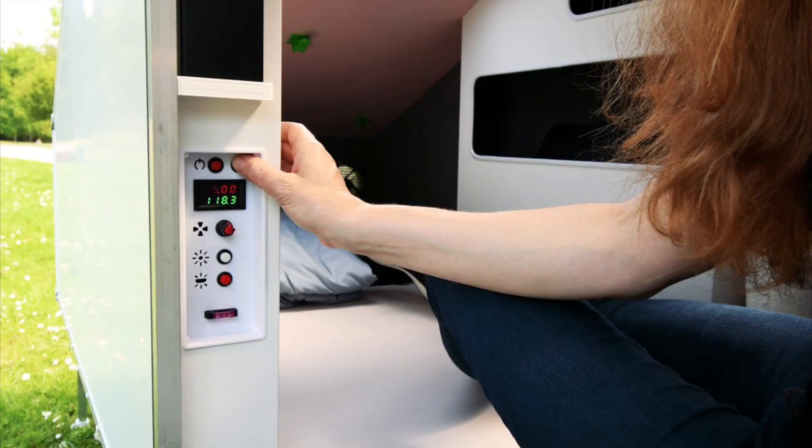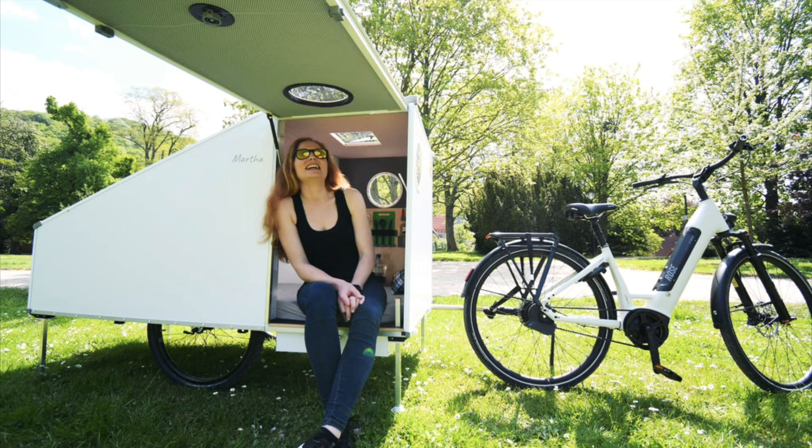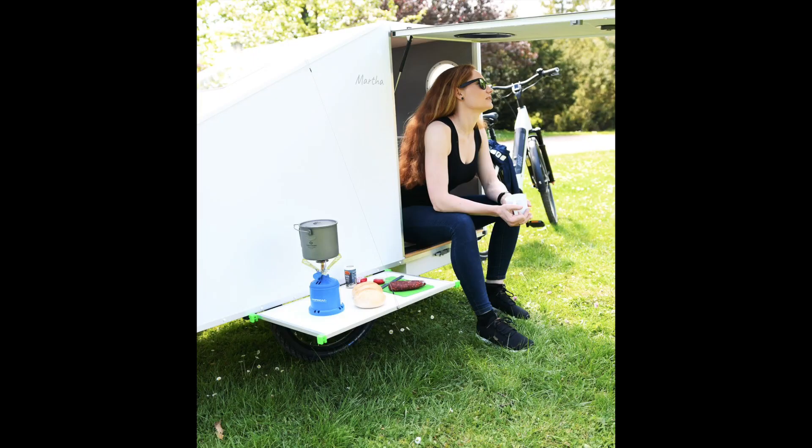The 30 amp-hour battery and 30-watt solar panel power the movable reading lights, the tail lights, and the front ventilation fan, while the command center allows you to monitor consumption and adjust settings to save energy if need be.